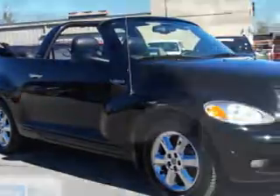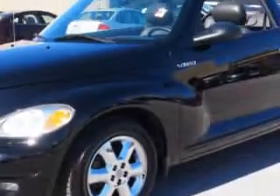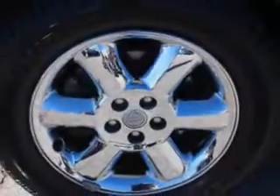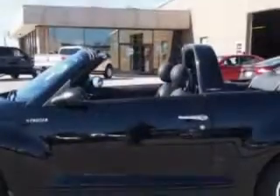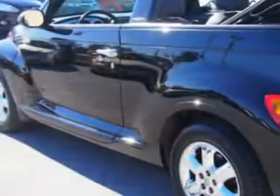Check out this '05 Chrysler PT Cruiser Touring with a 4-cylinder engine and an automatic transmission. This great car has a power driver's seat, a premium sound system, cassette player, cruise control, tinted glass, driver's side airbag, passenger's front airbag, power convertible top, and anti-lock brakes.